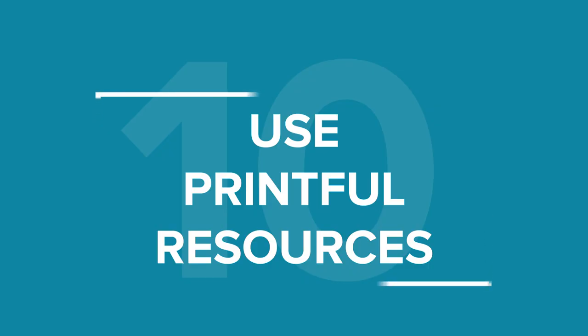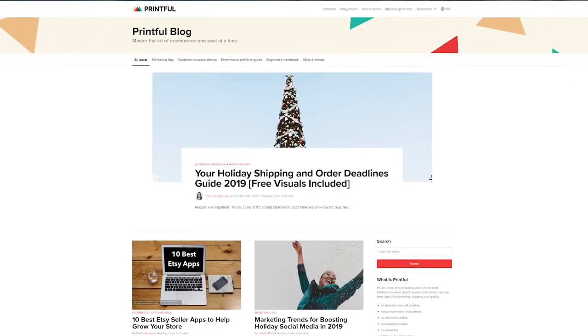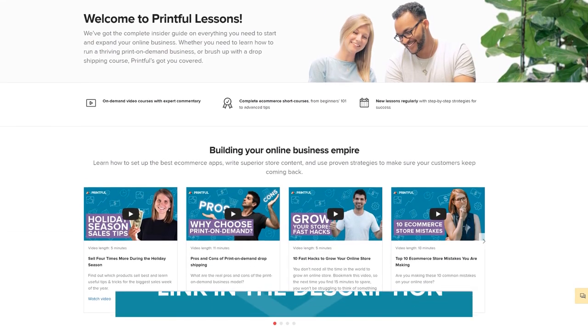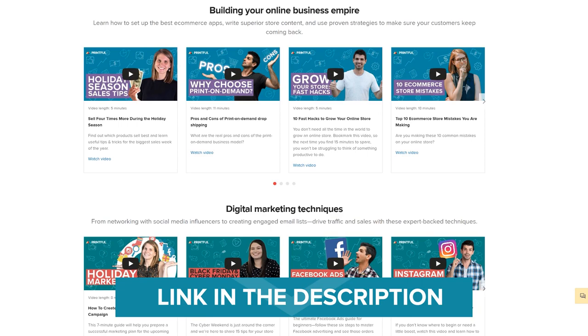And while we're on the note of useful things, tip number 10: Use Printful resources. There's loads of useful content on Printful's page including original blog posts, webinars, Printful product footage videos you can use in your store, and Printful Lessons where they gather all of their educational video content. So be sure to check it out.